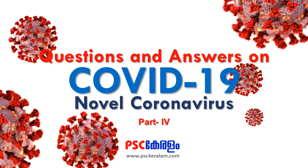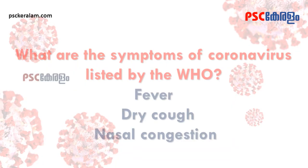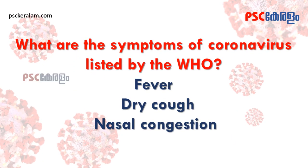Questions and Answers on COVID-19 Novel Coronavirus. What are the symptoms of coronavirus listed by the WHO?